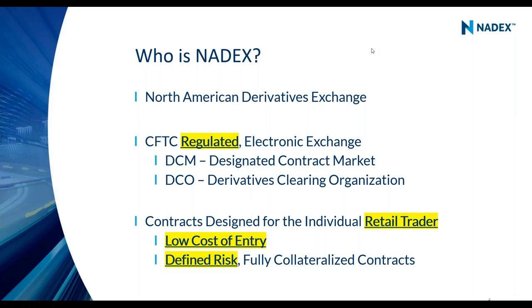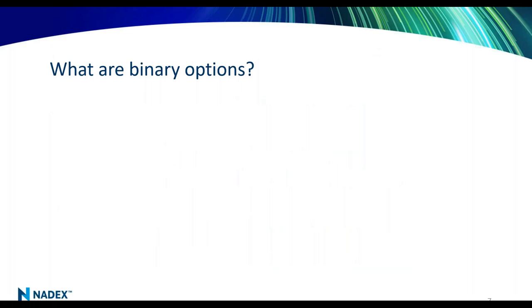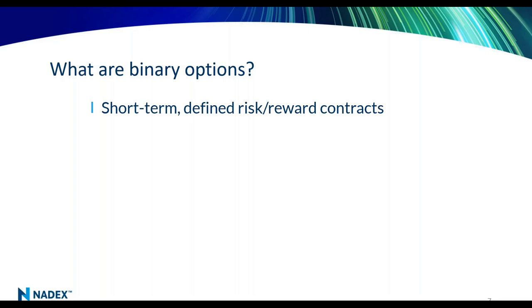Nadex really built this exchange with products designed specifically for retail traders who want to day trade. Now let's talk about some of our products. I'll discuss them and once I'm done you'll understand how they each work, then we'll get very practical on the platform. I tend to be visual — my mom is from Missouri, the 'Show Me' state, and when I show you it should really solidify what our products are.